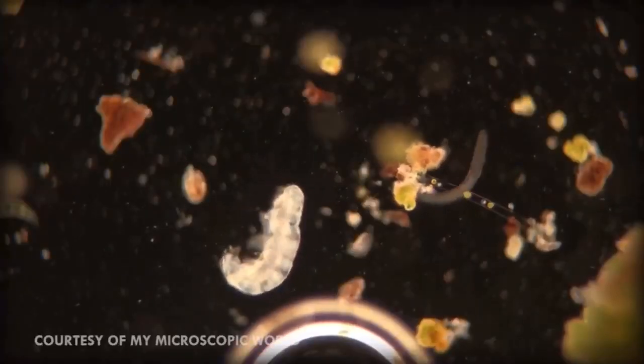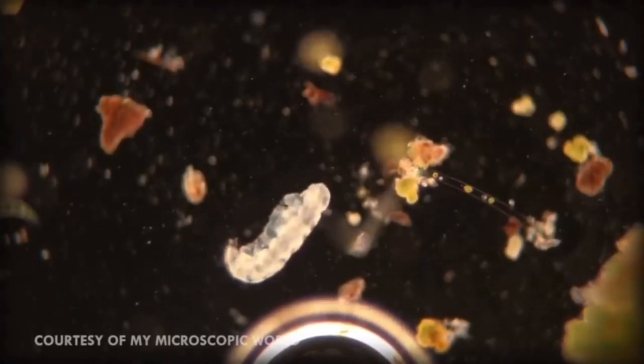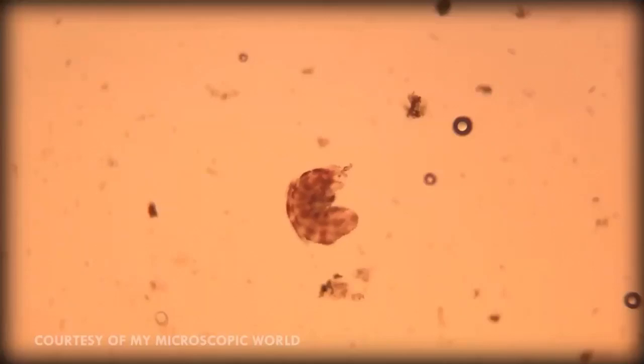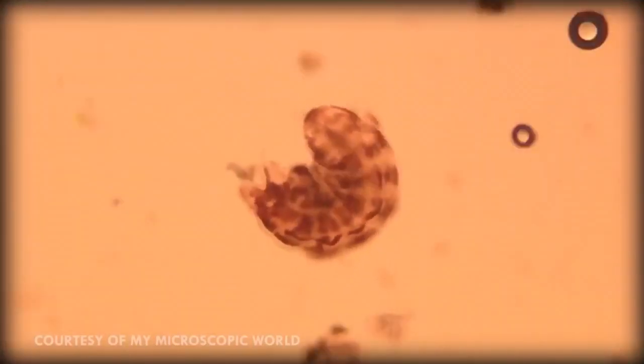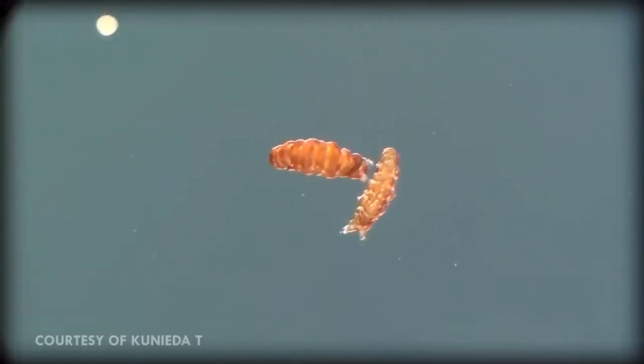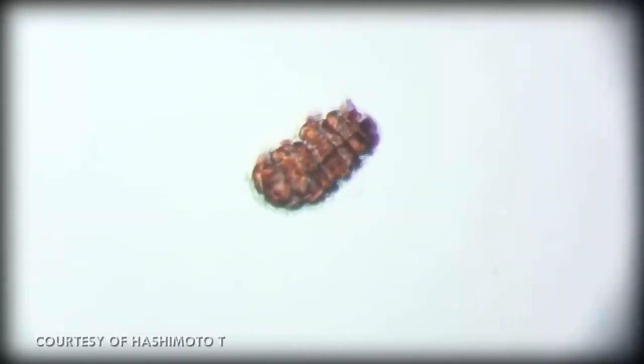Tardigrades can tolerate a thousand times more radiation than most other animals. If you received a dose of about 5 gray of radiation, you would die. A tardigrade, however, can withstand 5,000 gray. Tardigrades can also survive air deprivation and will simply float around until they're in a spot where they can breathe again. Same goes for dehydration — they can survive with just 3% of their water content, shriveling up to just a third of their size. Similarly, some species of tardigrade can go without eating for 30 years, after which they dry out, become dormant, then rehydrate, eat something, and carry on as if nothing had happened.